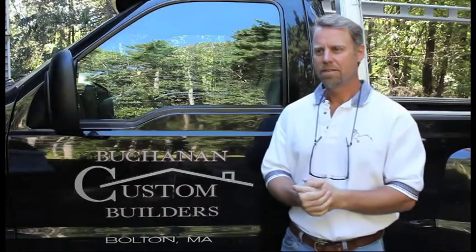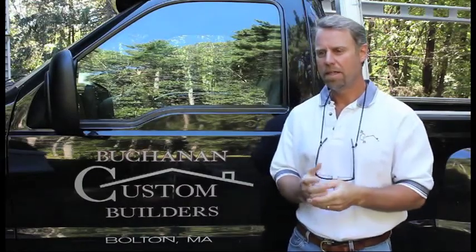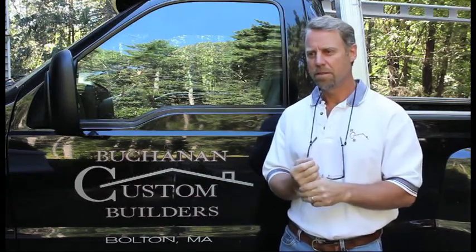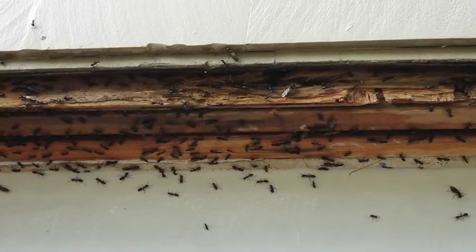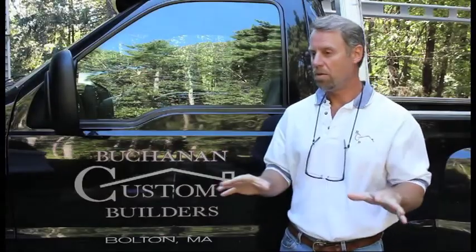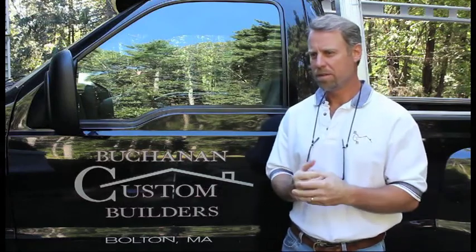As far as maintenance goes, there are several steps homeowners should take to maintain their Deck House. One of the major ones for me is just annual pest control — get somebody to come out and spray the foundation, because Deck Houses are just all wood, and ants just love the wood in Deck Houses.